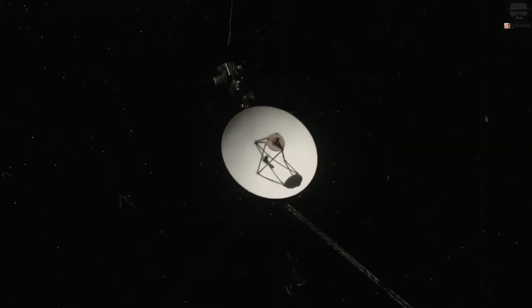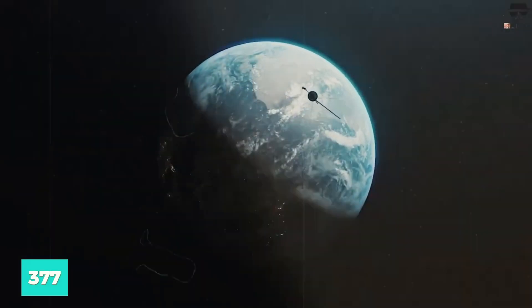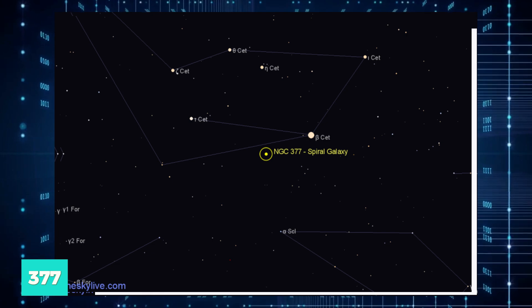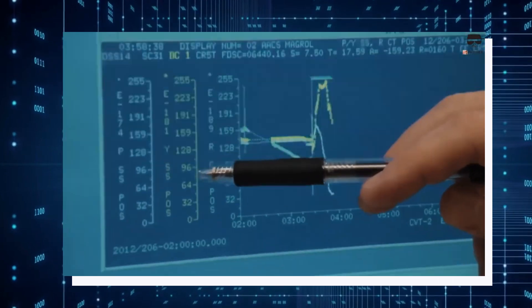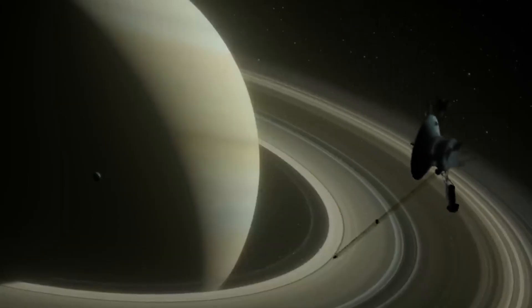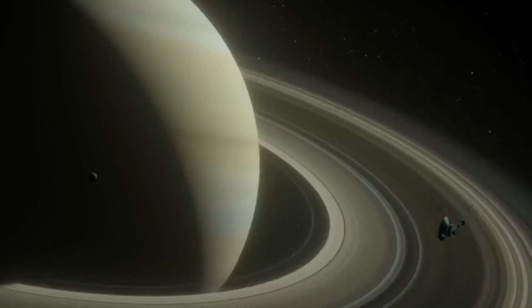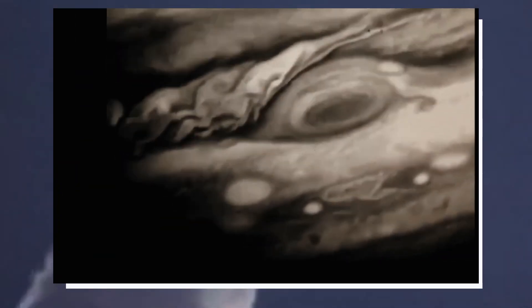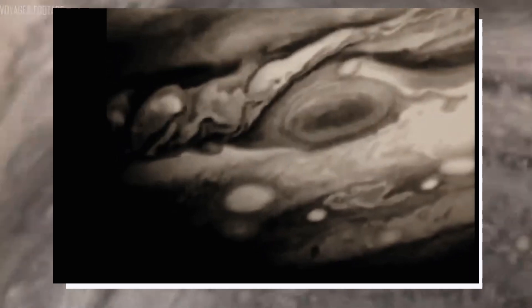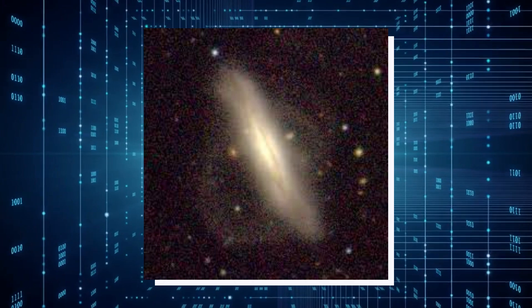Voyager 1, our intrepid interstellar explorer, has been venturing through space for almost five decades, and recently it made an astonishing discovery of 377 celestial objects lurking in the vastness of interstellar space. But here's the twist: scientists are grappling with the mystery surrounding these objects. Are they real? Or could they be the result of data transmission glitches from Voyager 1 to NASA? Perhaps even more intriguing, could extraterrestrial forces be at play? Join us as we unravel the mystery of how Voyager 1 detected 377 unknown objects in space.